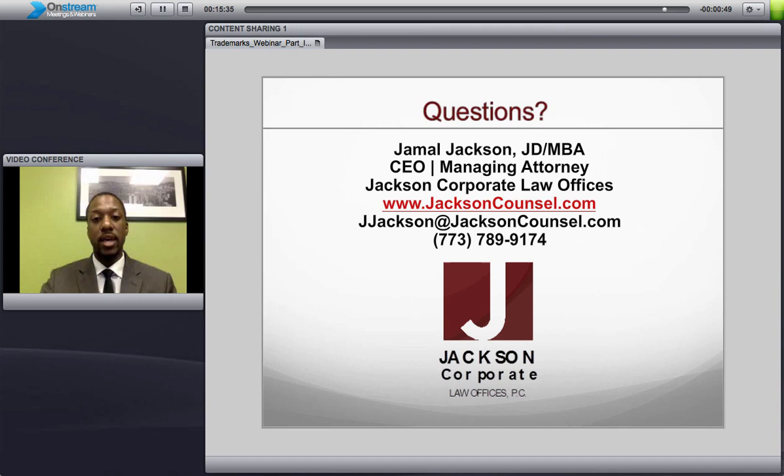That is the end of the first session. Again, my name is Jamal Jackson, I'm the CEO and Managing Attorney of Jackson Corporate Law Offices. If you have any questions about the topics we covered today, all of my information is below. In our next session, we are going to go over the registration process and what it takes to register a trademark. And then in part three, we're going to go over how to maintain that trademark protection — because once you get a trademark, it's not automatic that you'll have that protection forever. There are certain steps you have to take to ensure that you don't lose that trademark protection. If you have any questions, please feel free to reach out, and I hope you tune in to part two, which will be coming up shortly. Thank you.